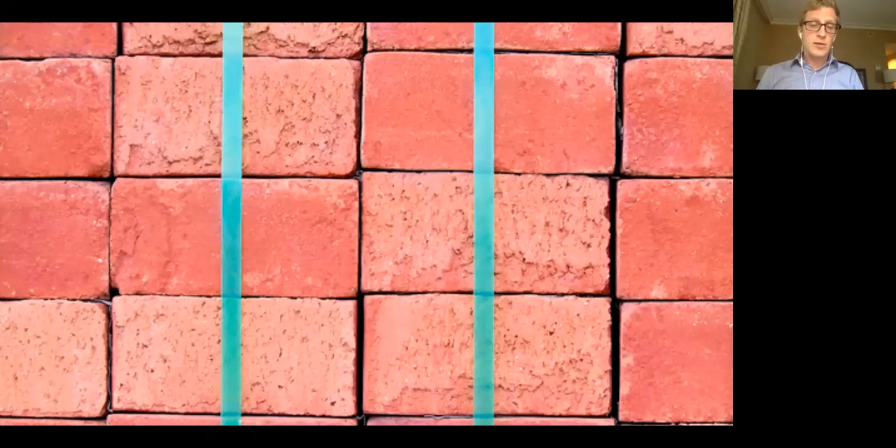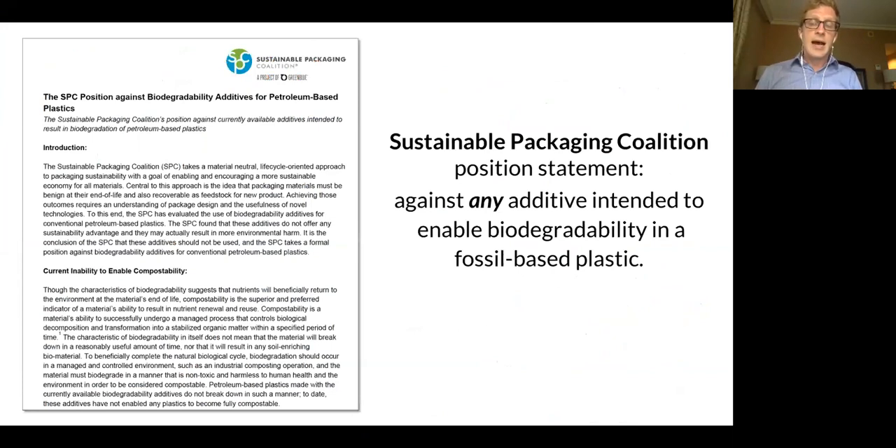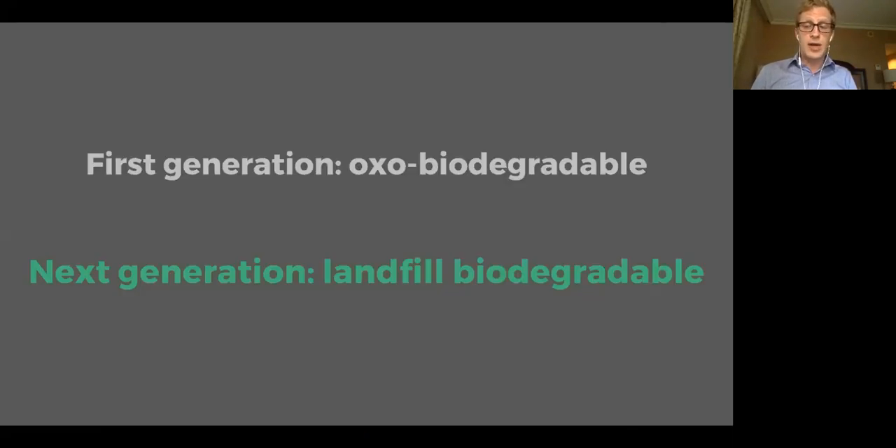Recyclers are categorically opposed to recycling conventional plastics with biodegradability additives. For example, PET strapping over a flatbed truck load — this strapping is often made from recycled PET — you don't want that plastic to have its biodegradability triggered because it's out in the open sun with oxygen. The Ellen MacArthur Foundation through their New Plastics Economy Project has released a global position statement widely endorsed against the use of OXO biodegradable additives. My organization, the Sustainable Packaging Coalition, has taken a similar position that includes both the OXO biodegradable additives and the next generation additives.